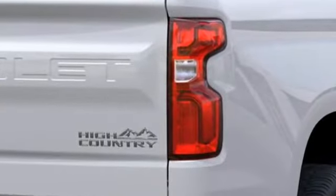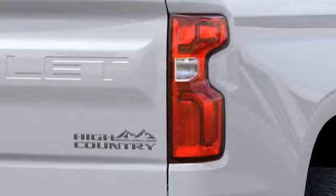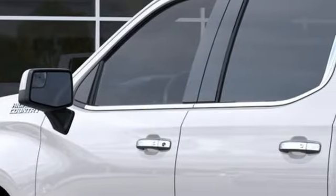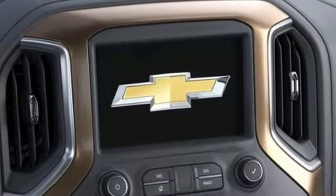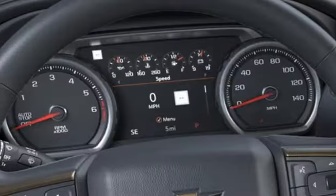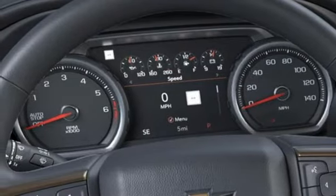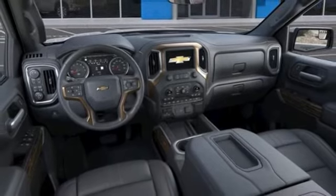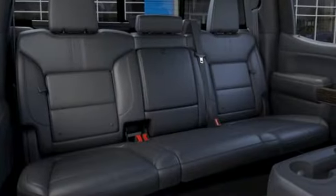It comes with the features you need, and better yet, want. Automatic transmission, four-wheel drive, engine auto stop-start feature, trailer brake controller, integrated navigation system, Wi-Fi hotspot, heated and ventilated leather bucket seats, trailer hitch receiver, electronic shift on the fly, auto dimming rearview mirror, and V8 engine.